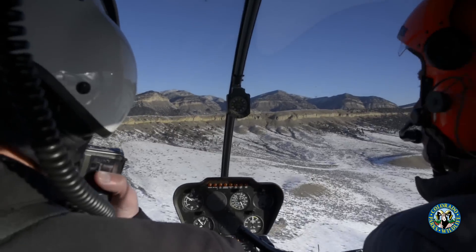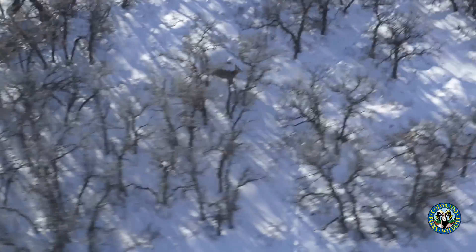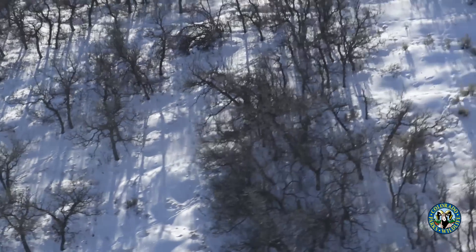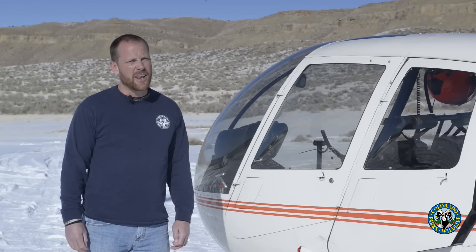Seeing all the fawns out there to be recruited into the population is also a great thing, because that's where we're counting on to grow our deer populations. This will help inform our management process for deer. It's a really important part of what we do on an annual basis in order to monitor those deer.